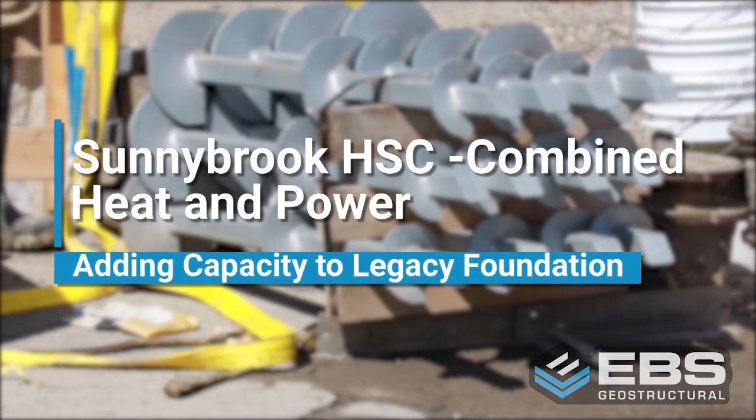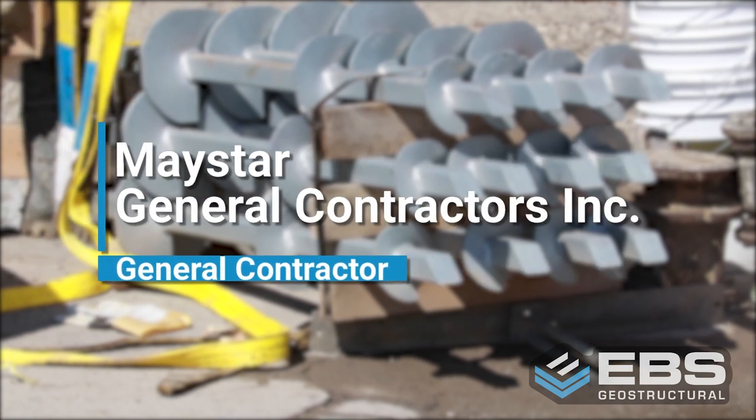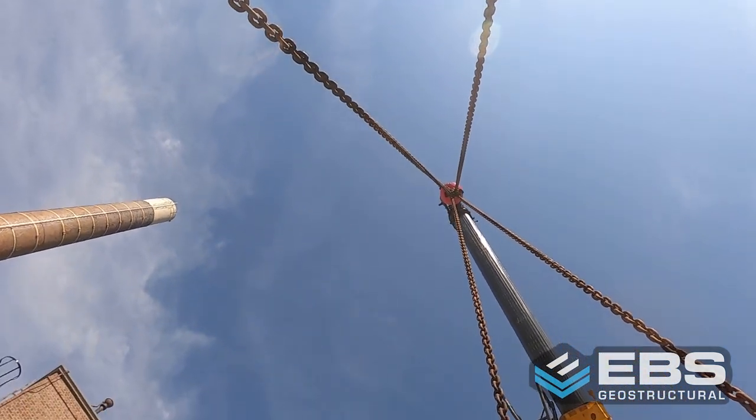Sunnybrook Health Sciences Center — combined heat and power. Working with Maystar General Contractors Inc., EBS Geostructural was contracted to install 48 chance helical piles to add capacity to a legacy foundation.